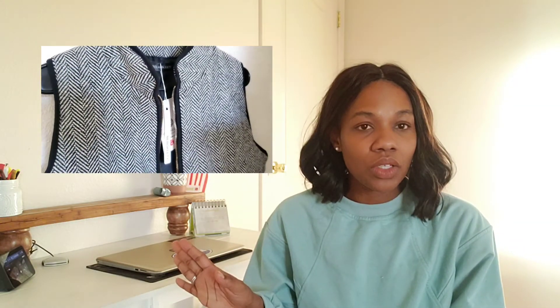I got this in a medium but I really wish I had gotten a small. I have broad shoulders, so I usually go one size bigger on top, but this seems to run true to size. Also, I love that it has pockets! If you're going on a quick date night you can just throw in your lip gloss, keys, and cell phone. And it's machine washable — just throw it in the dryer or hang it up to dry.